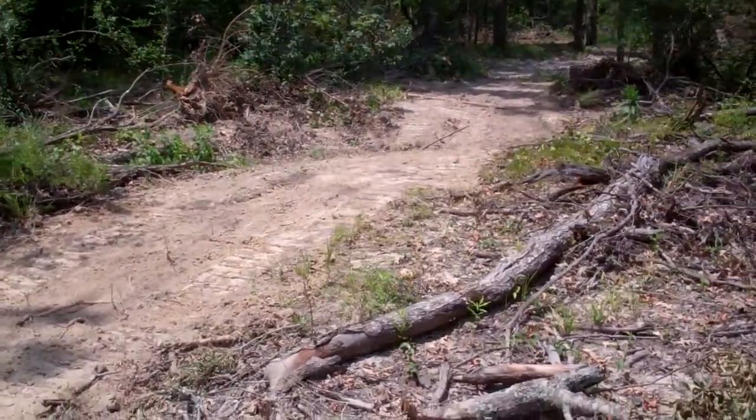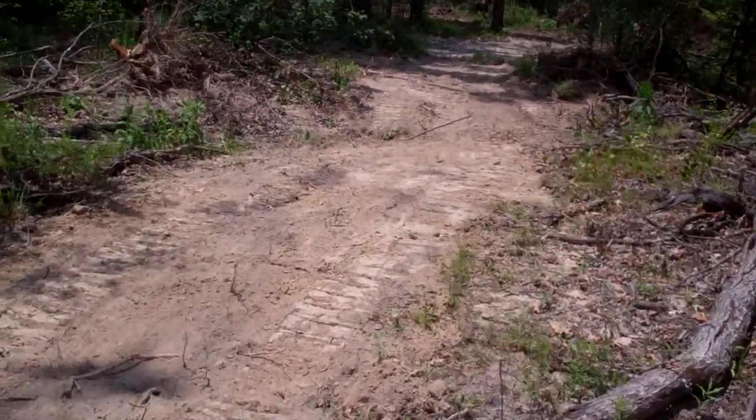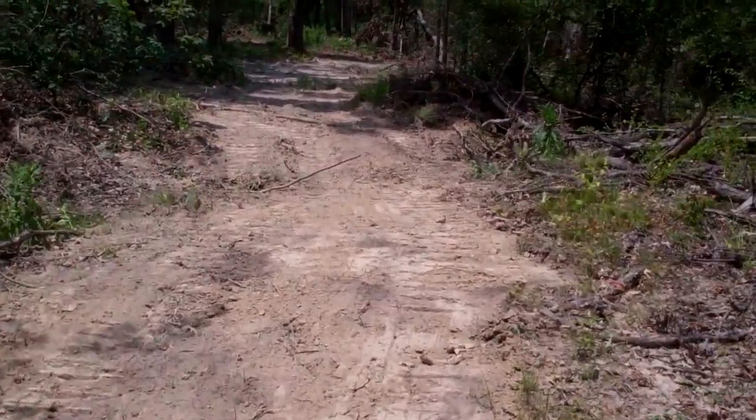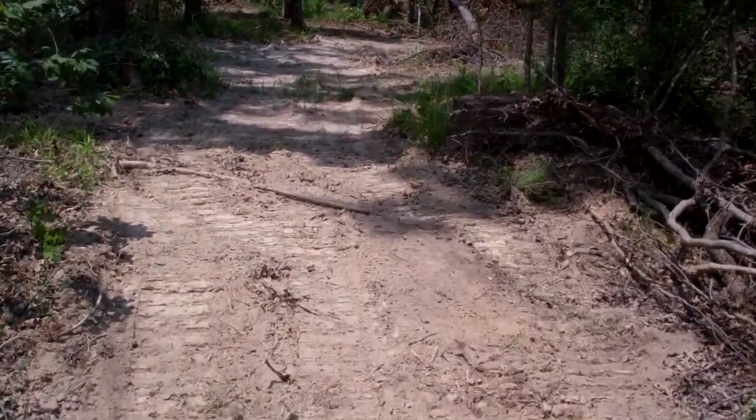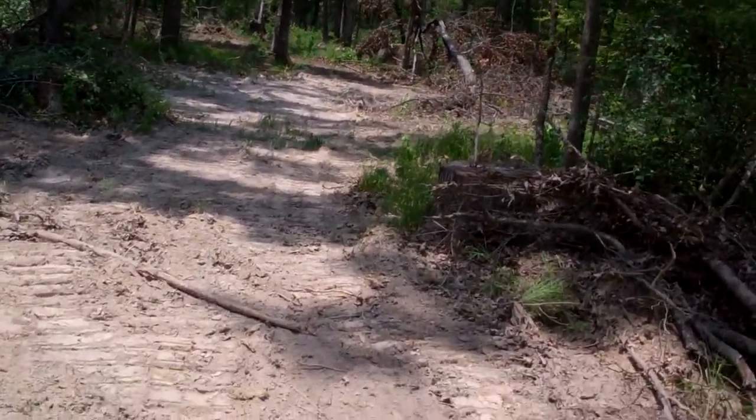A road like this actually runs down to the boundary line. He was able to follow the painted boundary for a little over a half a mile to give you a perimeter road and just to open the place up.